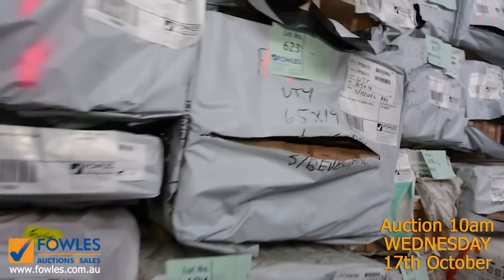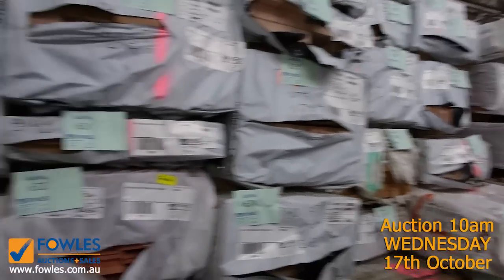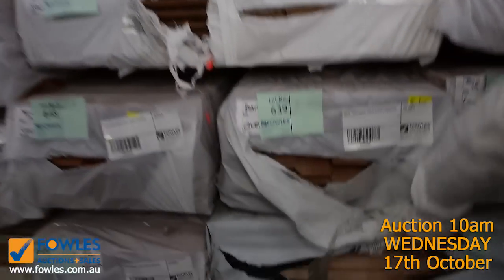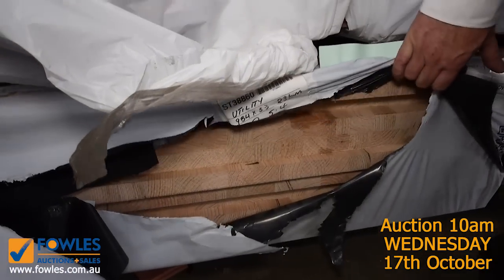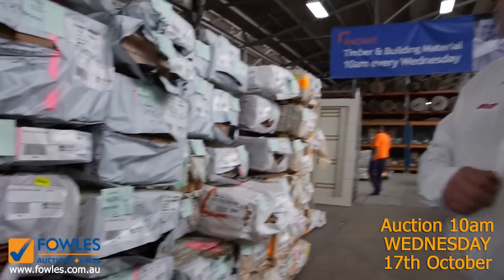Somewhere in here we've got some beautiful big benchtop sizes — look at these ones here, absolutely beautiful. These big laminated benchtops are a metre wide by 33mm thick, and I think they're 5.4 metres long. Really good buying on those.